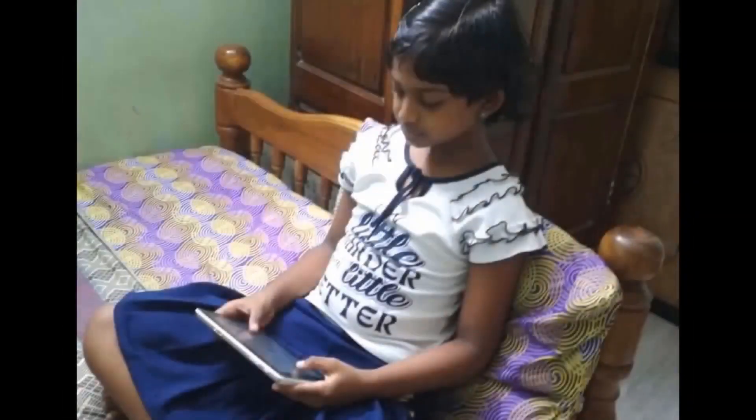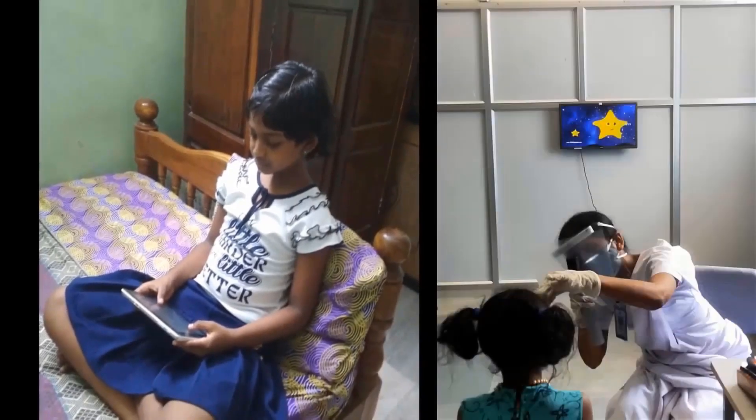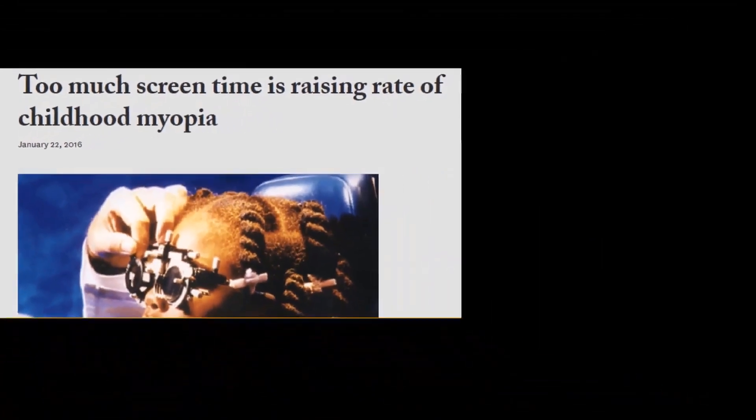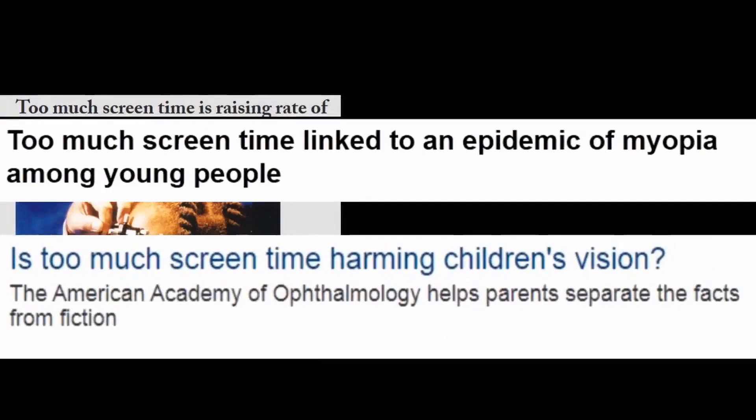Even two hours of gadget or television viewing every day can increase the glass power. Research shows that prolonged use of digital devices increases problems like computer vision syndrome and myopia in growing children.